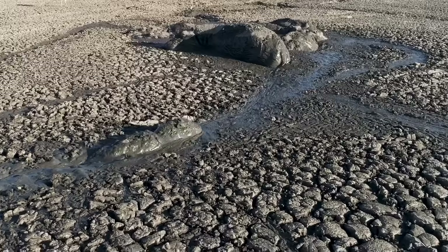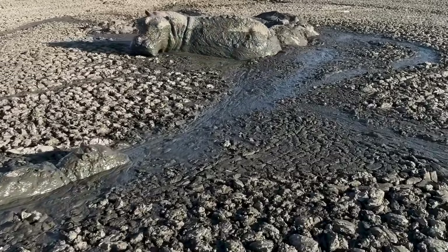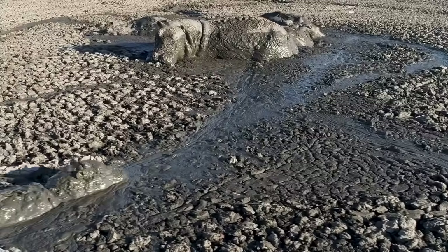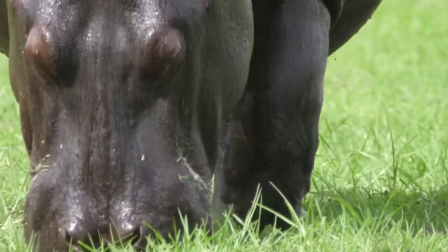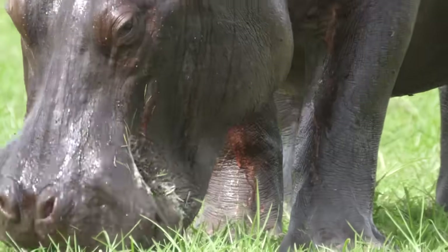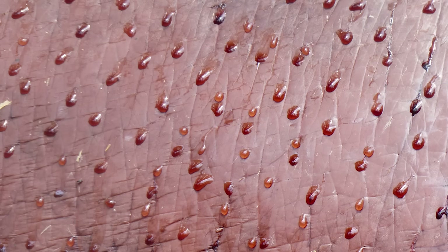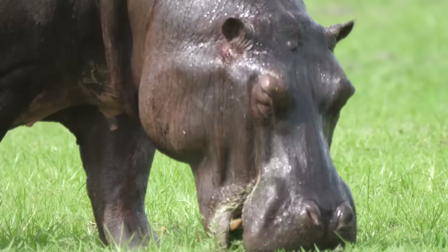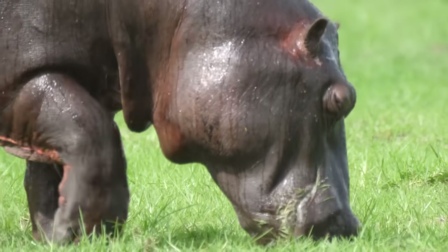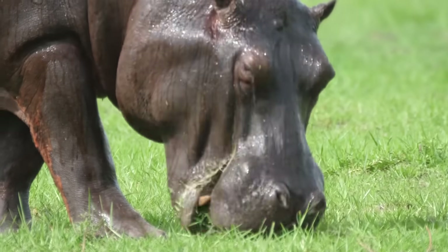They don't have sweat glands, but they do look a bit sweaty. That's because their skin secretes a mucus. The mucus has a reddish pigment called hipposudoric acid, which turns brown as it dries out. This compound acts as a sunscreen but also can fight infection from microorganisms. And it's another reason why you don't want to ride a hippo naked.